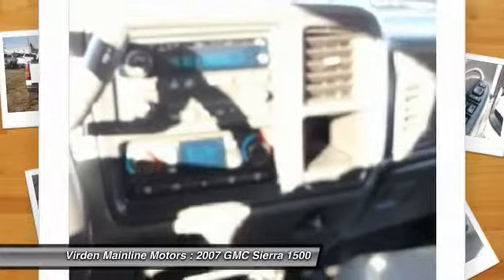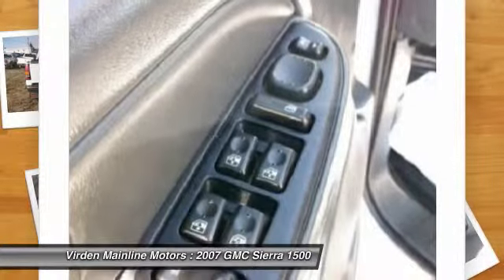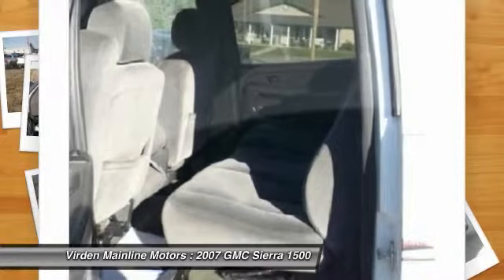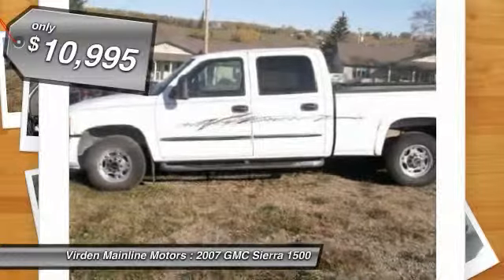Sierra 1500 now comes standard with a Vortec 6.2 liter and 5.3 liter V8 engine and an electronically controlled 6-speed automatic transmission that combines high max hauling capability with precise control, and is priced below $15,000.